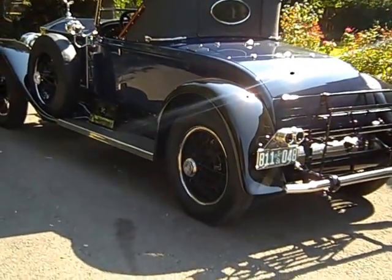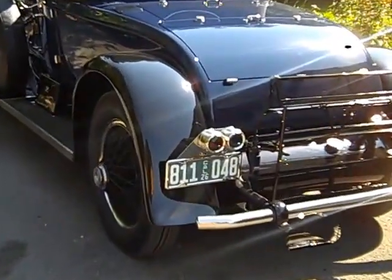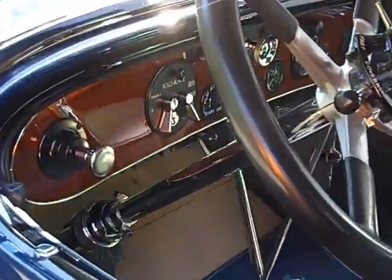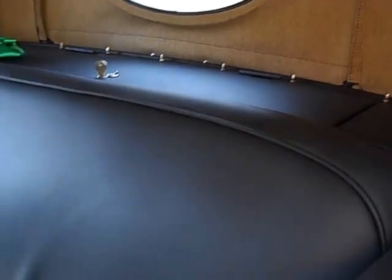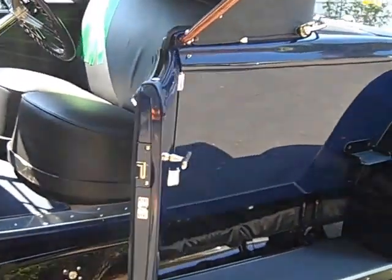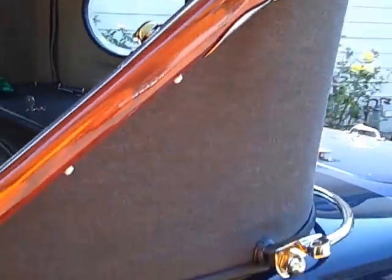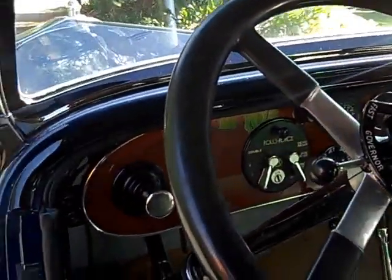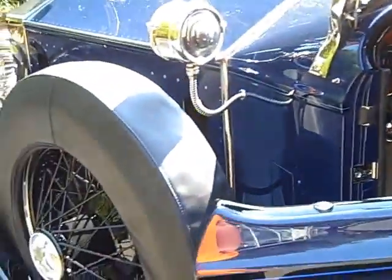This would be the 40-horse — that's what they designated them as. 1926. You can see all the fresh nickel plate, leather, the proper cloths and fabrics, and of course the finished wood bow in the top, the wood dash instrument panel. Everything done to Pebble Beach standards.